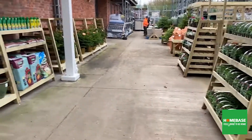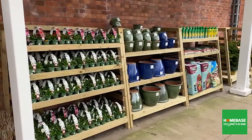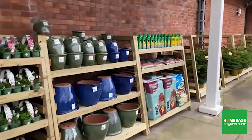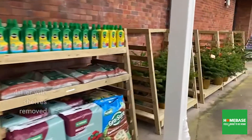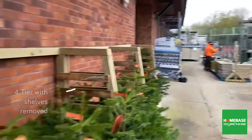Very good for link sales — as you can see on the side here we've got compost, pots, and feeds. With the shelves removed you can put trees in there for corrals, so it's a very good flexible and versatile unit.